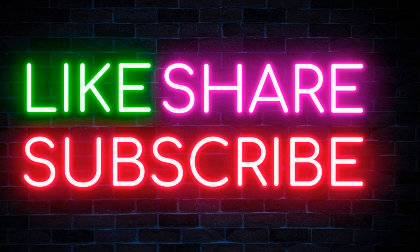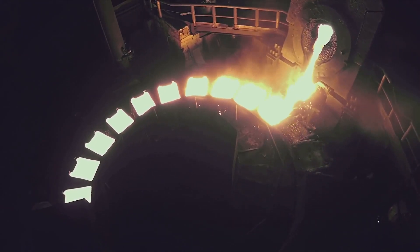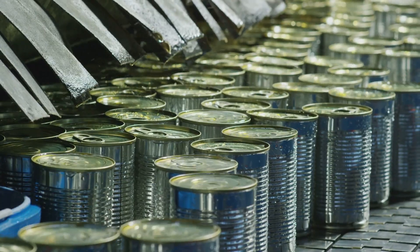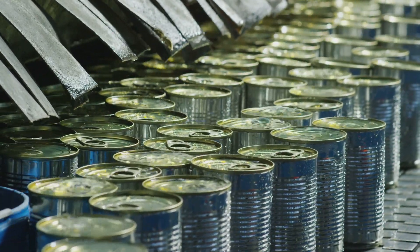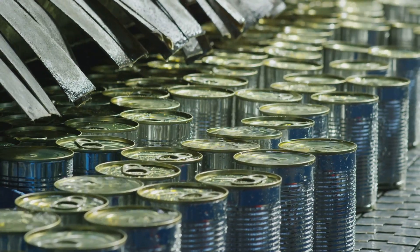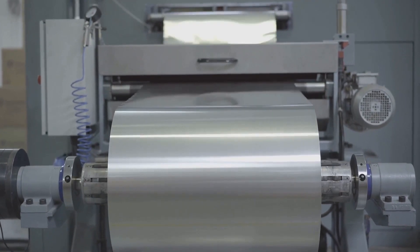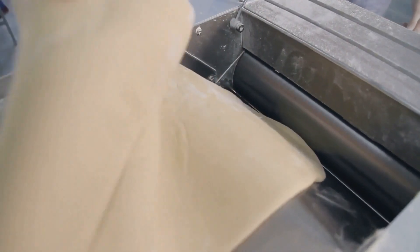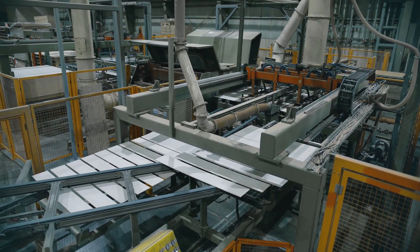The molten aluminum is carefully siphoned off and cast into large blocks called ingots. These ingots, still warm from their fiery birth, are now ready to be shaped into the thin, flexible sheets we know as aluminum foil. The first step is hot rolling, where the ingots are heated and passed through massive rollers — imagine a baker flattening dough with a rolling pin, but on an industrial scale.